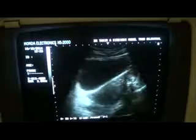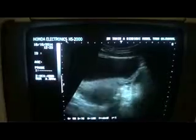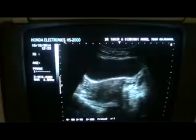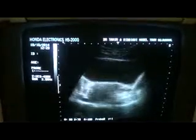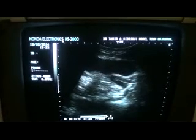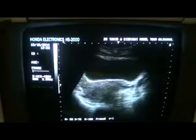Here we can see the ovaries. This is the right ovary with developing follicles seen in it. On the left side, here is the left ovary, and developing follicles can be seen. Both ovaries appear normal.